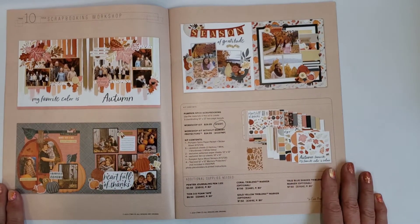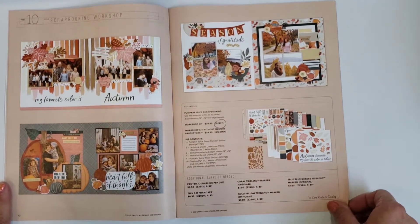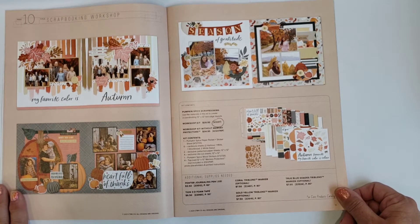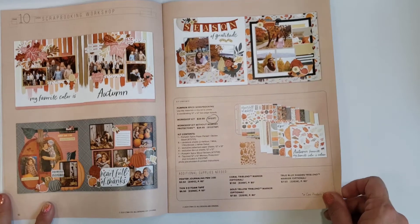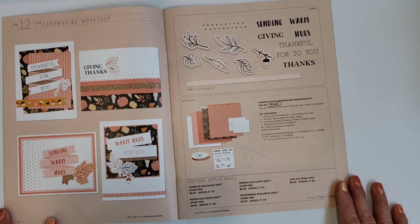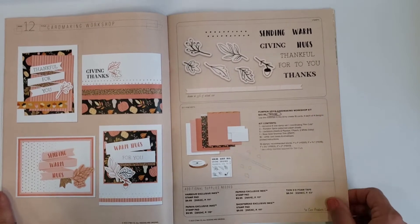This is the scrapbooking workshop — you can buy an entire set to make three two-page layouts. It has everything you need to make the pages except for glue and maybe pens or markers. Sometimes it comes with stamps, sometimes it doesn't, but you can buy the kits with or without memory pages. There's also a card making workshop to make 16 cards — four of each design — and it includes everything except inks and glue.